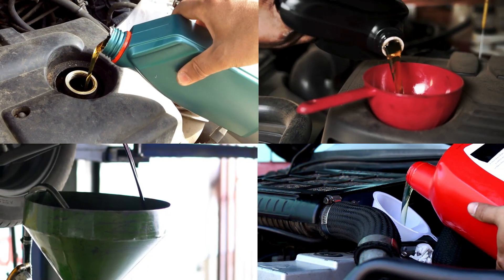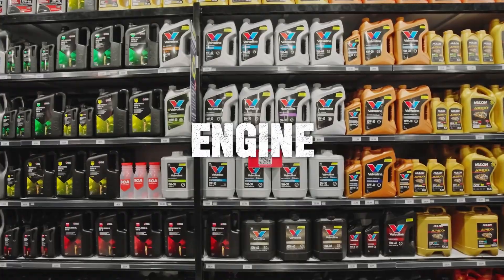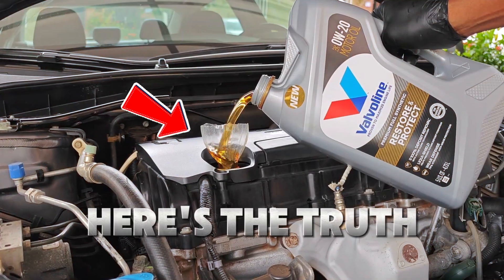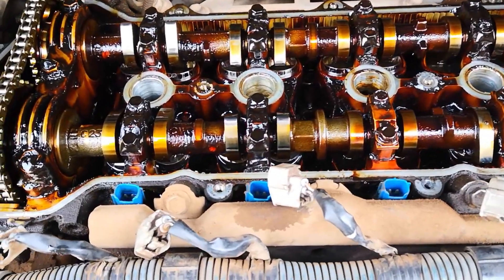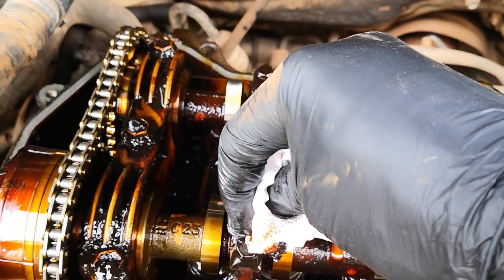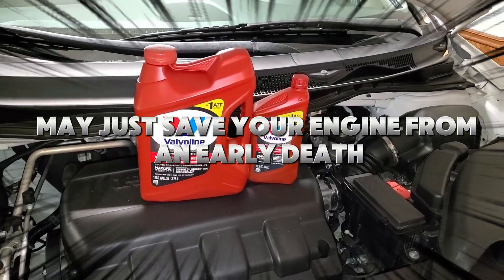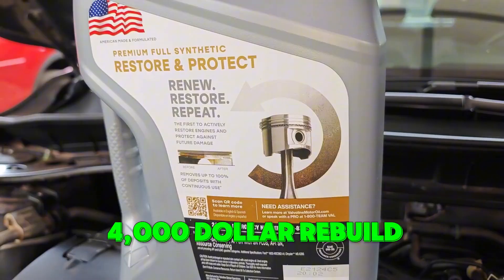You've heard the hype. Commercials swear by it. Mechanics push it. But is synthetic oil really better for your engine, or is it just an expensive gimmick wrapped in slick marketing? Here's the truth: if you're still using conventional oil in 2024, your engine could be suffering and you'd never even know it. Stick around, because what we're about to reveal may just save your engine from an early death and your wallet from a $4,000 rebuild.